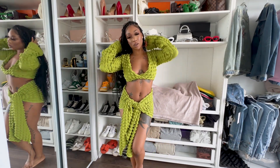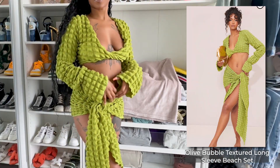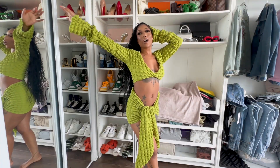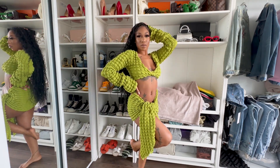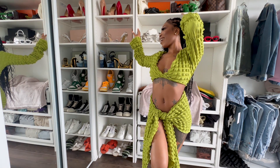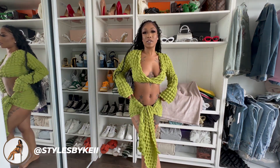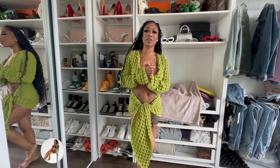This outfit is super cute, very island-y. My favorite color — of course I love green. I feel like I belong in a forest, like I need to be beside a palm tree right now. This one's really cute, definitely one of my faves. This is definitely a beach vibe, or I think I'll wear this to the day party.